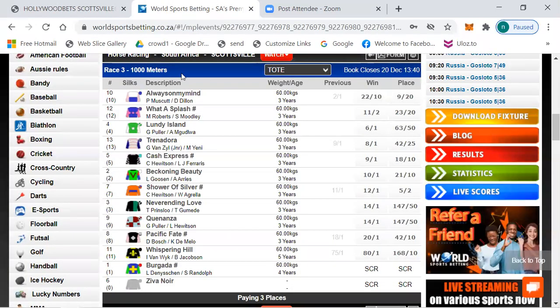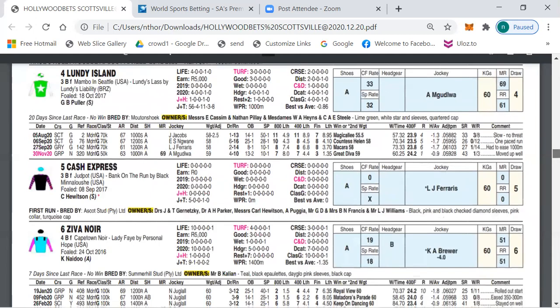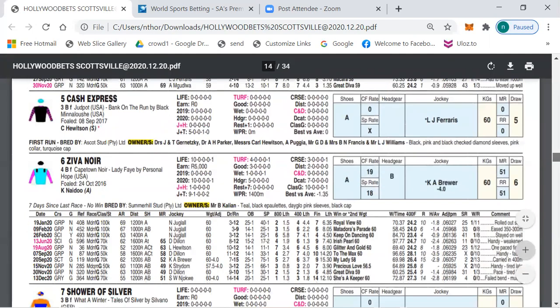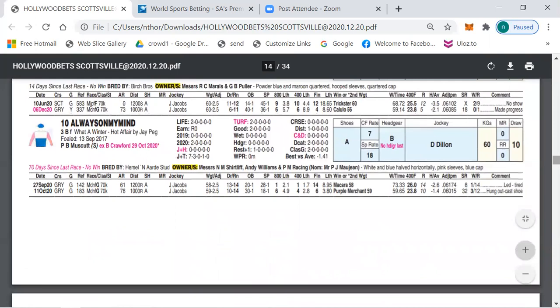Number 10, Always On My Mind, is from the Musket stable — recently changed from Brick Crawford's table. Was 3.8 lengths behind Purple Merchant last time on gravel over 1000 meters, with Jacobs on minus 2.5. Drawn thin but not a problem. I do feel my selection Londy Ireland has just a little bit better form. In all races Always On My Mind finished 23.9, 23.5, 23.6 at the 400 — a nice sign, reasonable time. But number 10 finishes at 26 seconds and 24.8, so I feel number four is over number 12 or number 10.